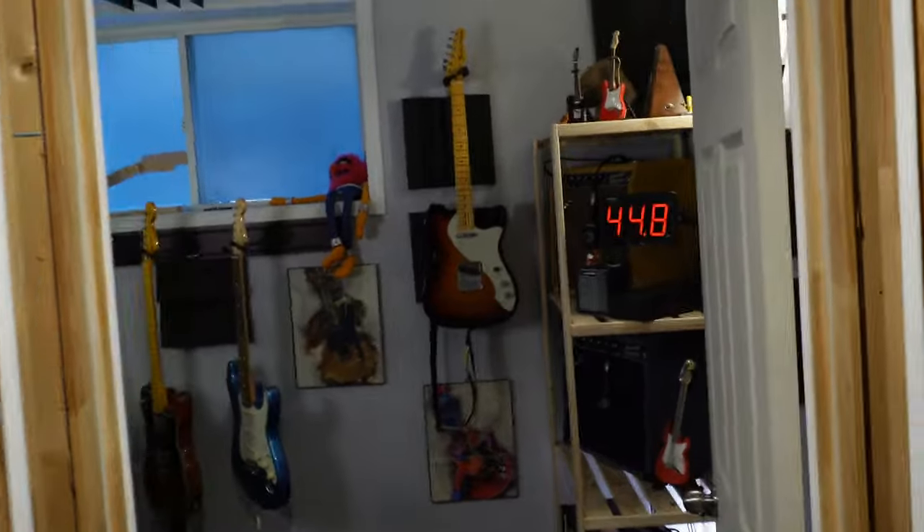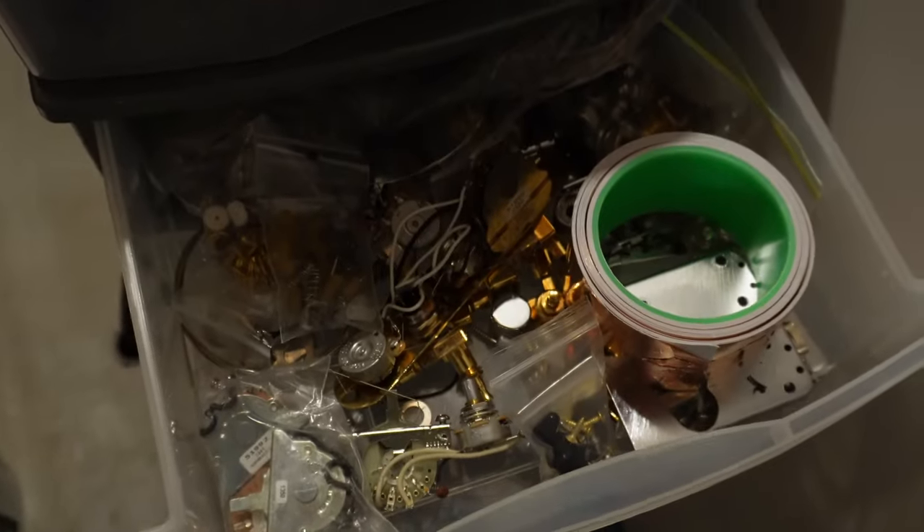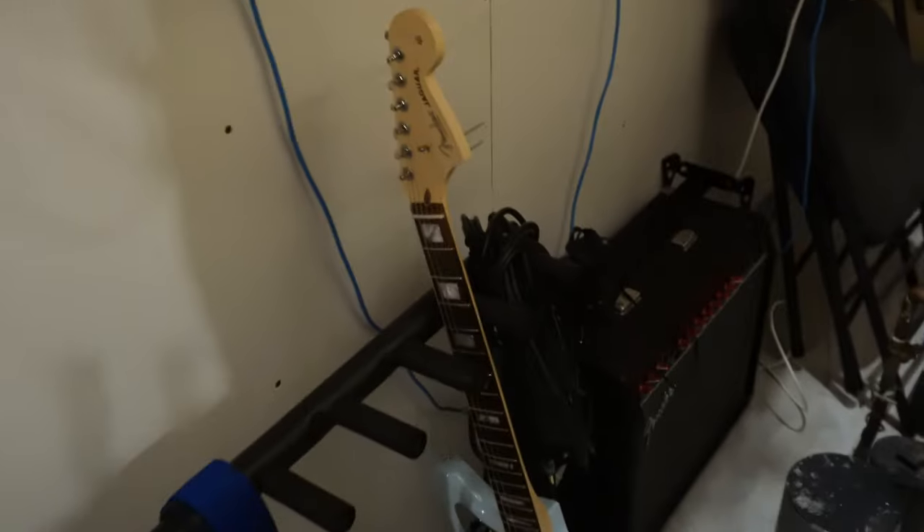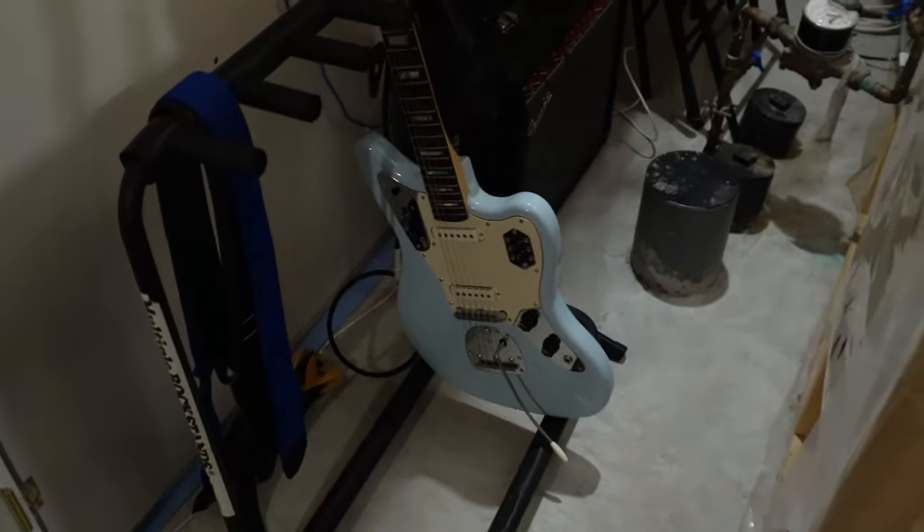Here's the furnace room. I've got all these bins of parts — that's where I get all my parts. Pick guards, pickups, and just bins full of stuff. Behind the door I've got my Fender Deluxe 85 solid-state amp. Also a Jaguar guitar which I'm actually selling — it might be going out today.